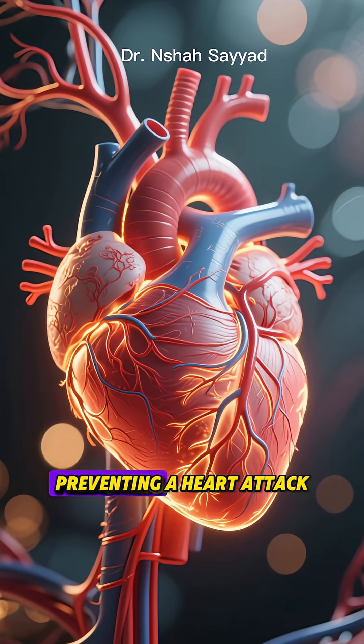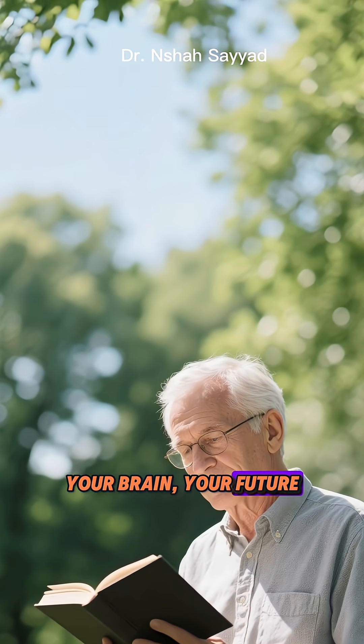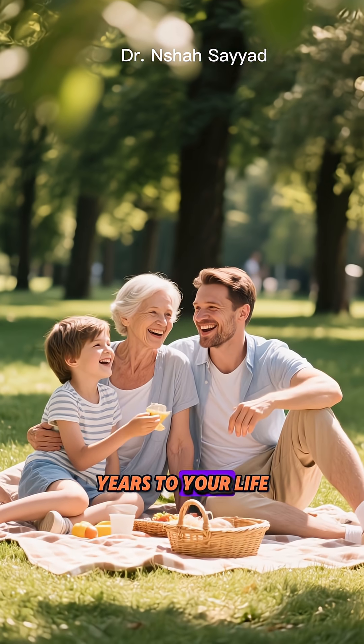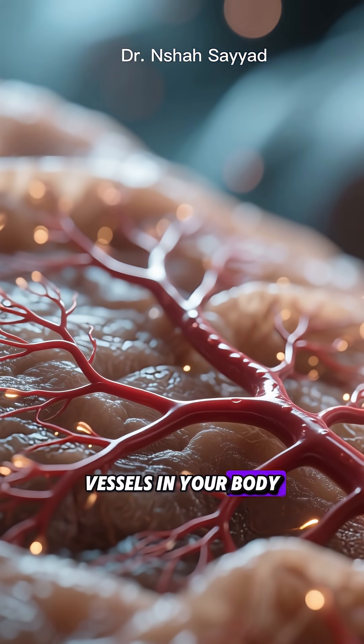Protecting your arteries isn't just about preventing a heart attack. It's about protecting your energy, your brain, your future. It's about adding not just years to your life, but life to your years. Remember, even the tiniest vessels in your body carry the greatest...